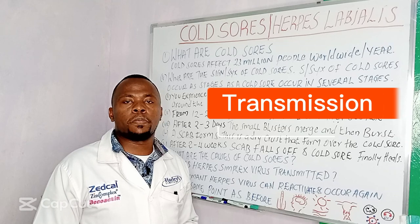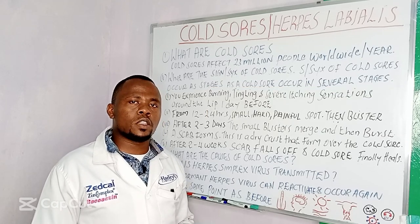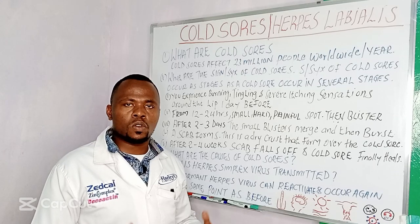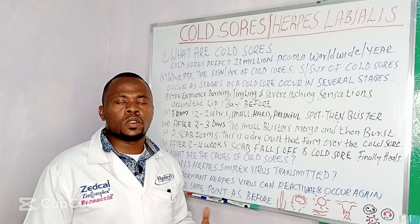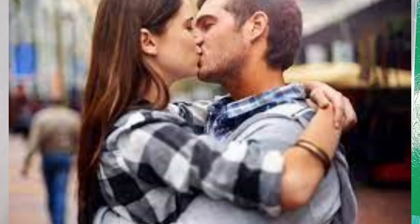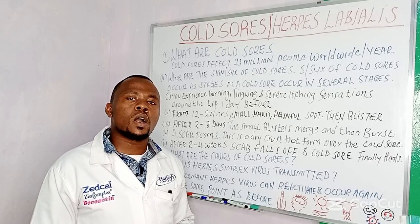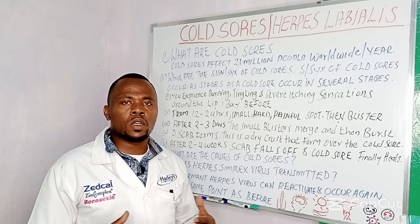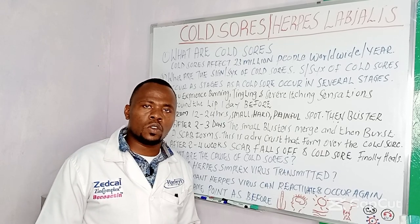How is the herpes simplex virus transmitted? The herpes simplex virus is transmitted through close contact with an infected person. Number one: kissing. When you kiss a person who is infected with herpes simplex, this can result in having a herpes simplex infection or a cold sore.